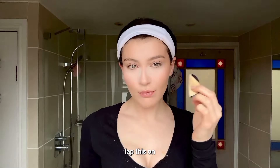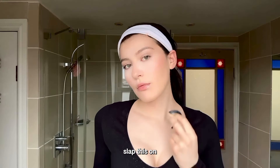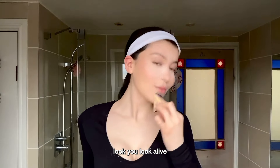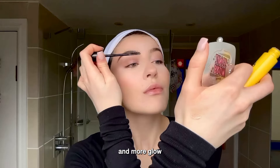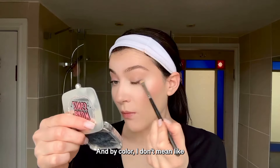And highlight — oh my gosh, slap this on! Look alive! The key is less ghost and more glow and color. By color, I don't mean slap on contour.